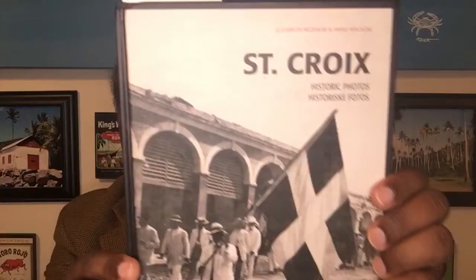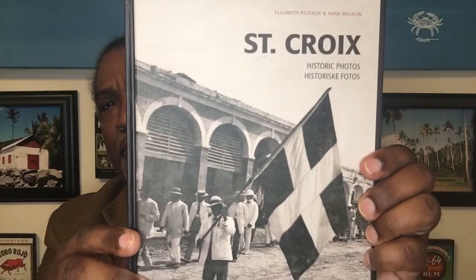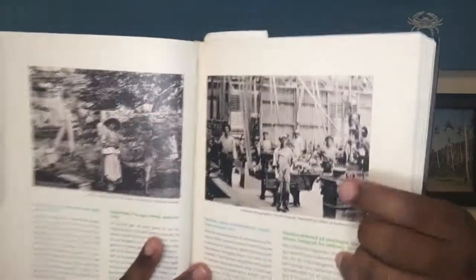Hi guys, Rico Canera here today with a book called St. Croix Historic Photos. This is a great book that has a lot of good pictures from the turn of the century — and when I say the turn of the century, I'm talking late 1800s, early 1900s.